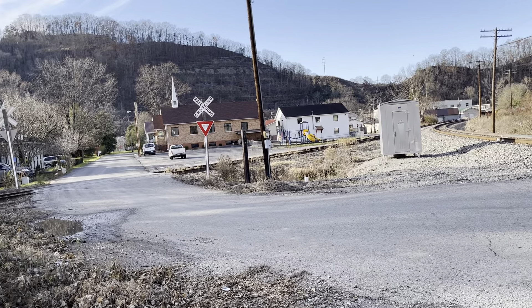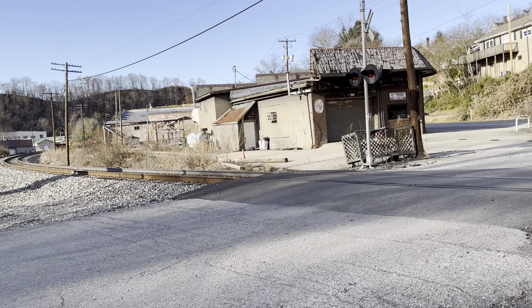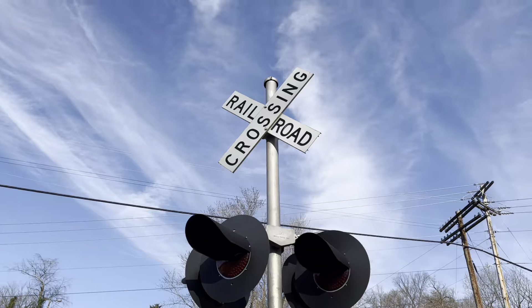All right, here I have Third Street number one and number two, where we're crossing here in Hazard, Kentucky, at the first signal.